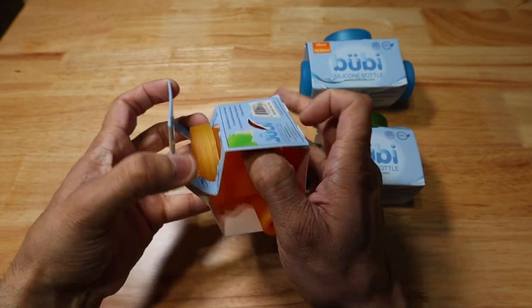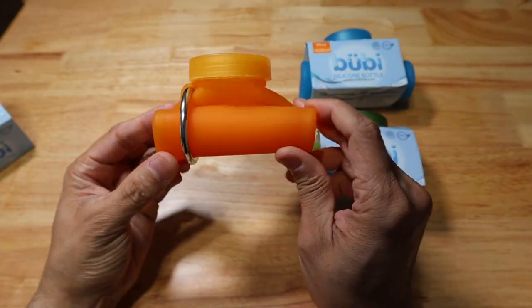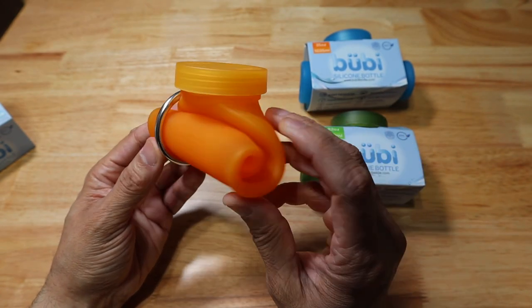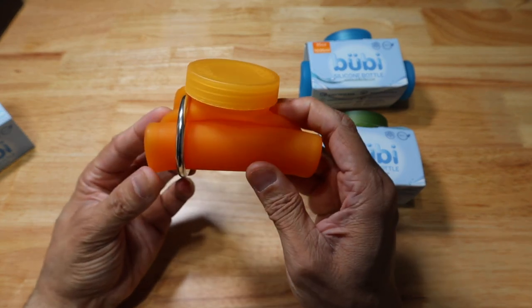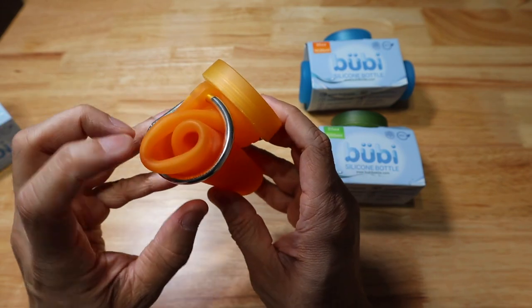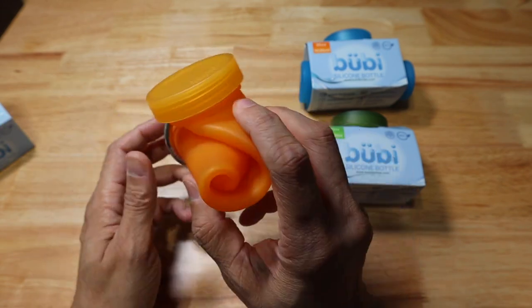It comes rolled up in what they call their roll-and-go function, and that's one of the things I really like — you can store it in a very small form factor. Just roll it up and use the included aluminum carabiner to hold it in place. You can set this pretty much anywhere.